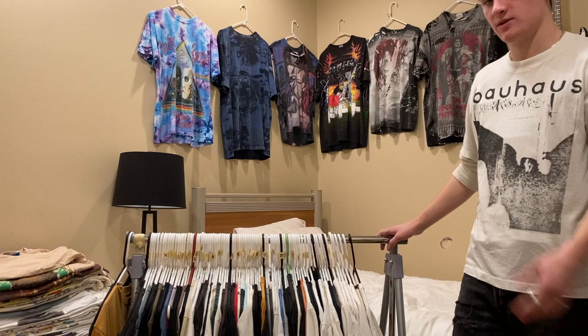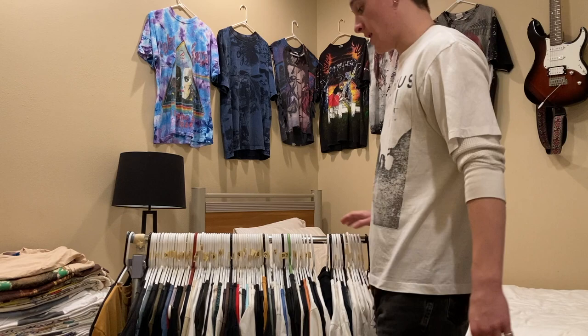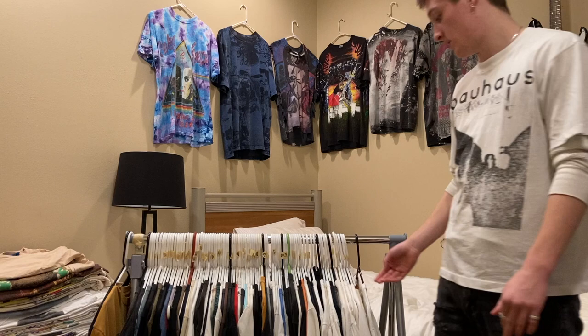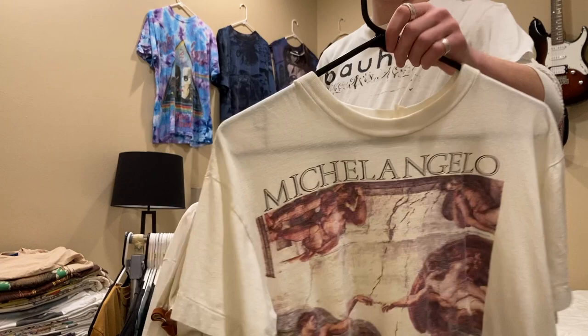There are about 10 shirts at the start that are just random vintage shirts I think are cool, and then after are all my band tees and movie tees and stuff like that. For these tees I'm not going to go into depth — I'll just show them off and say what size they are. So this Michelangelo shirt is a size large, 80s single stitch.